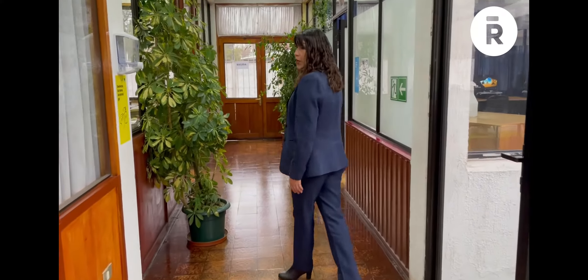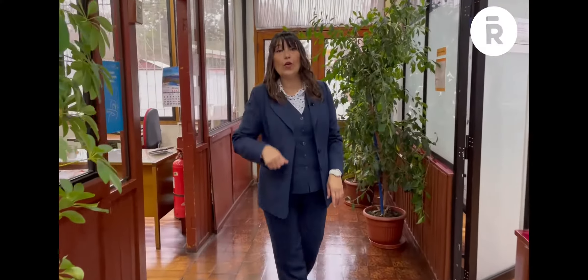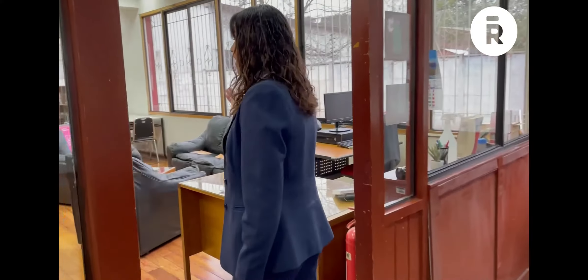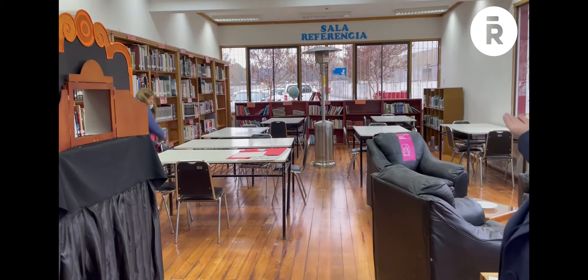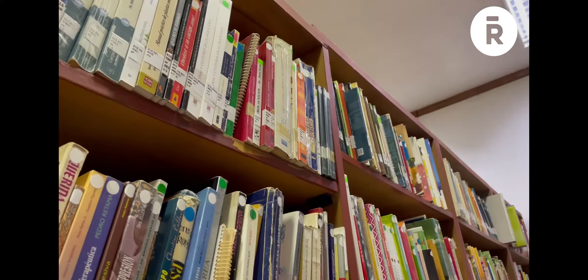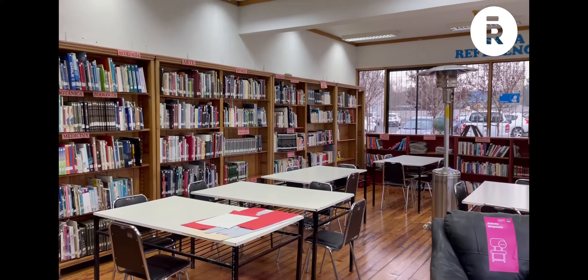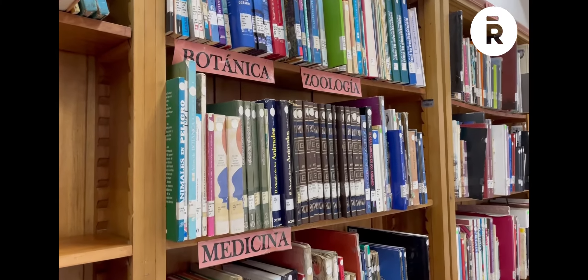Siguiendo nuestro recorrido por la biblioteca, también tenemos nuestra sala de estudio para nuestros jóvenes que necesitan tener un espacio tranquilo y acogedor, que es la sala de referencia. Este espacio es una sala de estudio en donde encontramos todo tipo de material de consulta, ya sea material bibliográfico de Atlas, libros de botánica, de ecología, todo ese tipo de material.